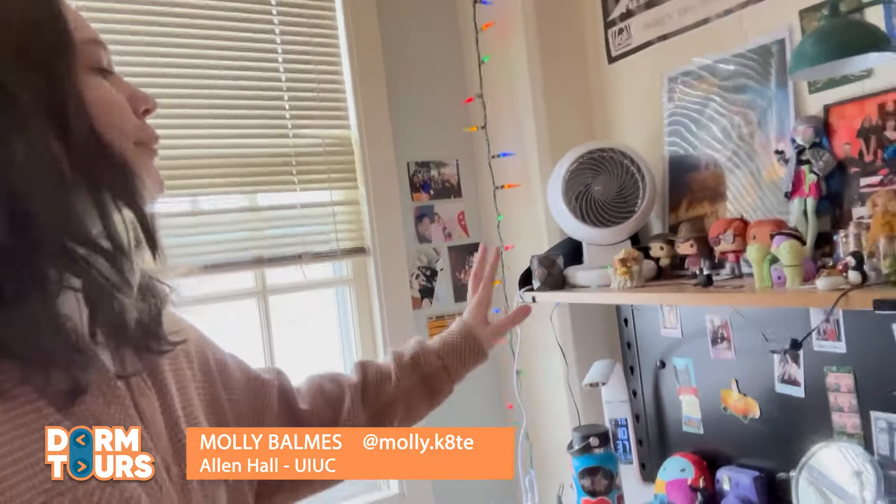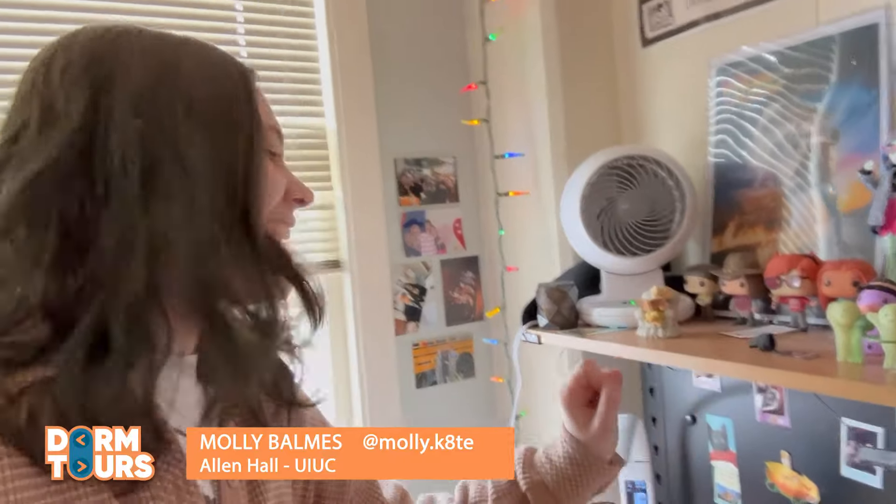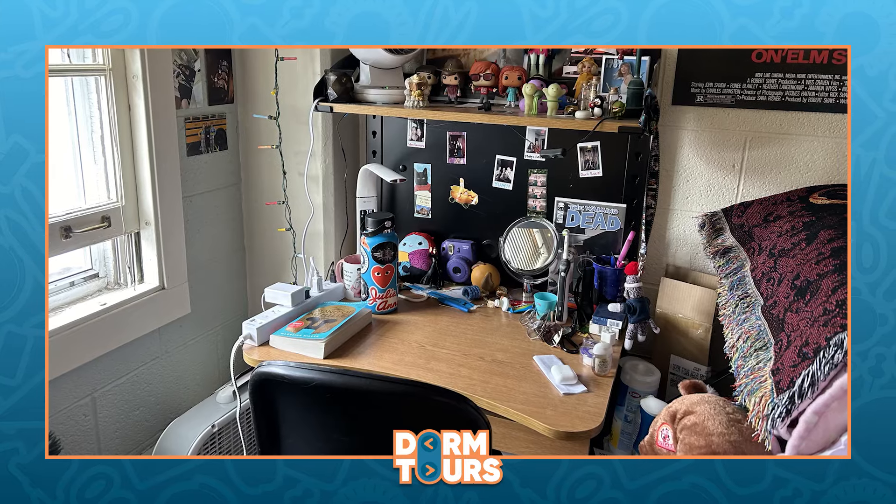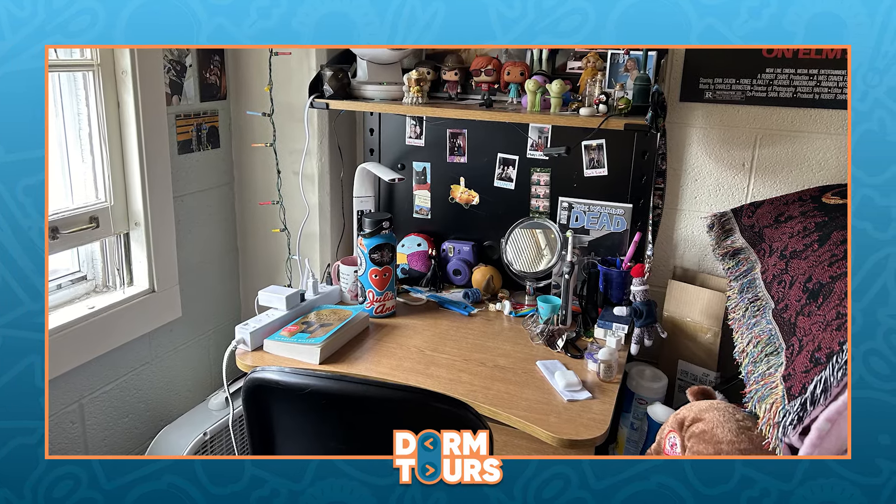Over here we have my desk area with more little trinkets. I love my little smeeskis and all just fun stuff that I've found and collected over the years. But we also have an area for me to do my homework. It's a great place for me to study because I have my lamp, I have my computer, and everything ready to go, no distractions. The desk was also provided by the university, which is really nice.